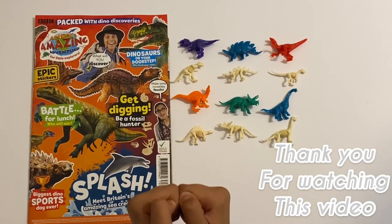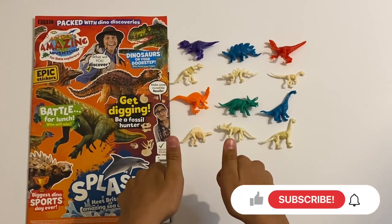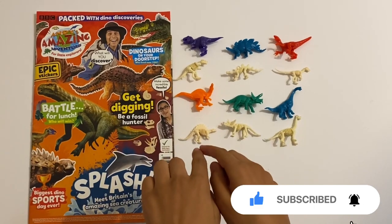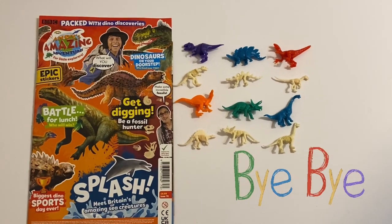So thank you for watching this video. Please help me with a thumbs up, don't forget to subscribe if you haven't subscribed yet - you'll help me a lot to grow this channel. I'll leave a link in the description for more Andy videos, and I'll see you next time - bye bye bye!